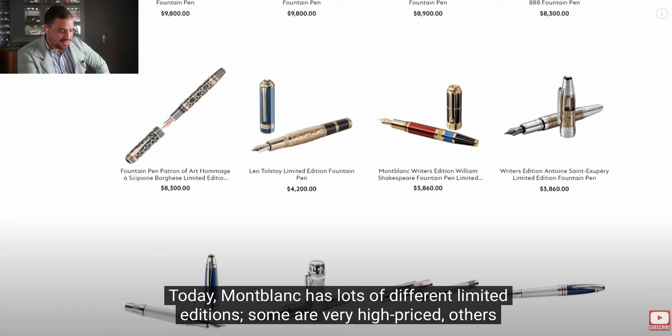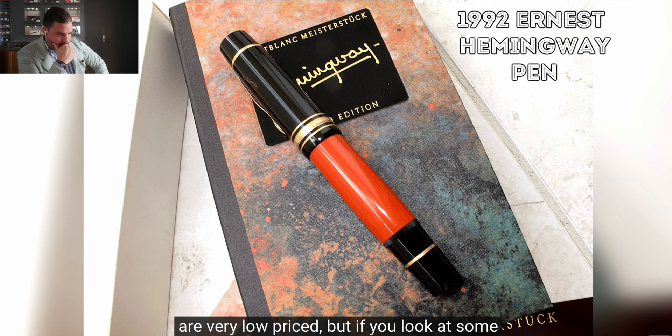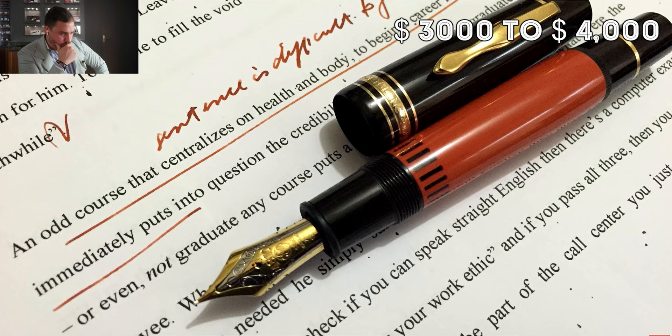Some limited editions are very high priced, others very low. If you look at some of the very early editions, such as the 1992 Ernest Hemingway pen — part of the Writer's Edition, based on the 149 but looking more like its predecessor the 139, with a coral orange barrel and dark brown elements — today if you want an unused version, you have to pay anywhere between $3,000 and $4,000.